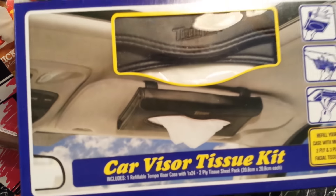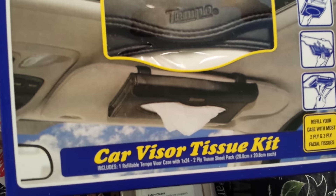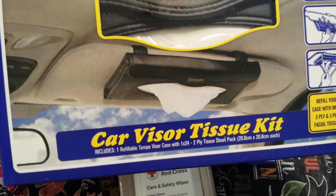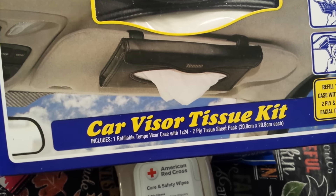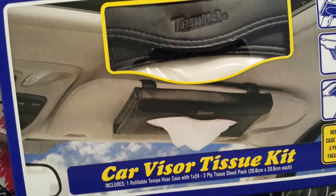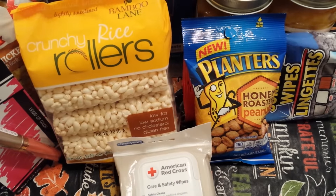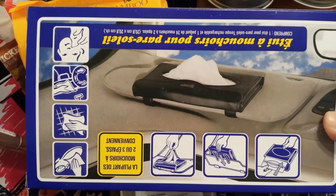I've been looking for this for months and could never find it. My store finally got them — the CarVisor Tissue Kit. It comes with a refillable visor case and a two-ply tissue pack. I've heard many people say good things about this, so I decided to pick one up.